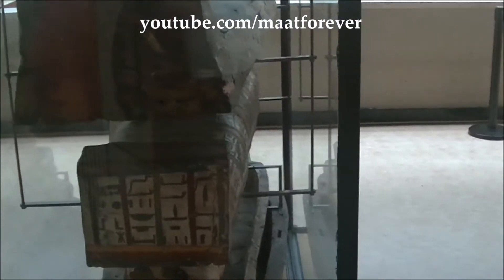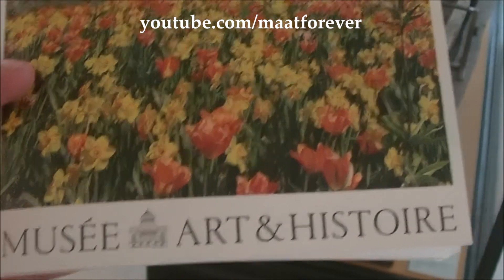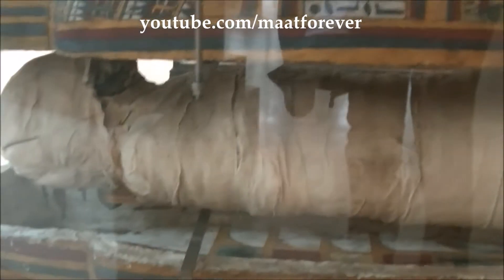Greetings. I am in the Museum of Art and History of Belgium and finally I have reached the Department of Ancient Egypt. This is from the 25th dynasty. It's the first time that I see a coffin with several layers and the mummy itself that you can see here.